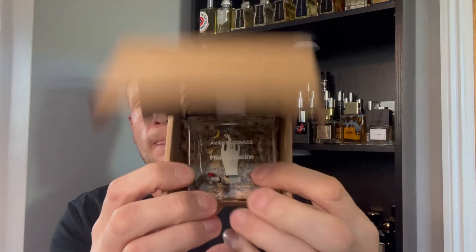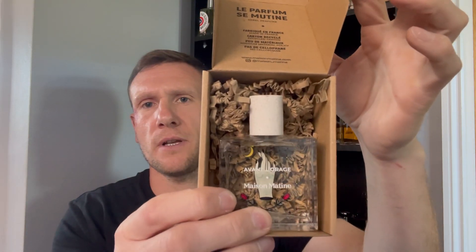Obviously if I'm not pronouncing that right, someone let me know — I'm terrible with names. That's just a sleeve cover so to speak, and there is your box. Let's open it, let's spray it, let's see what the bottle actually looks like. And there you go.